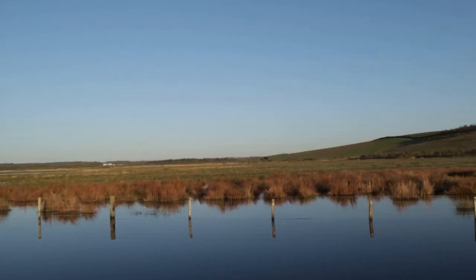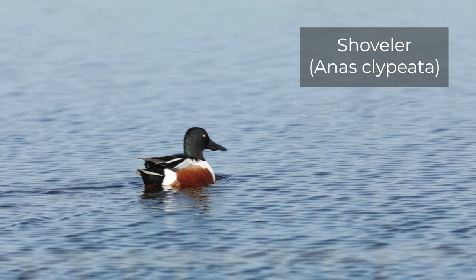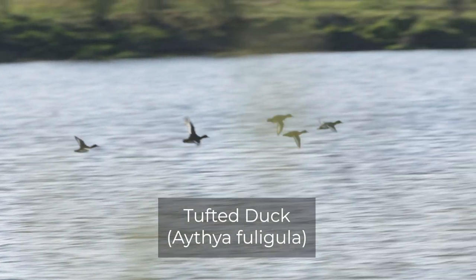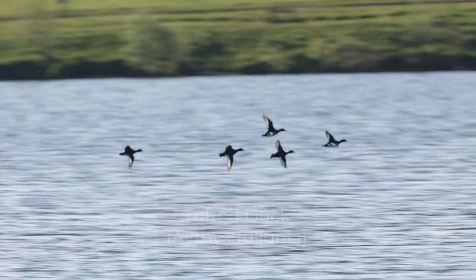There is one duck in particular I'm hoping to get in flight — the shoveler — because at this location they quite often do circuits around what I guess is their territory, particularly the males. I've actually already seen one just when I arrived but didn't manage to get a shot. Tufted duck is also on my list; they sometimes do the same thing.